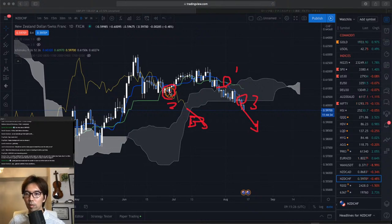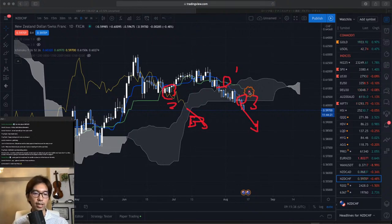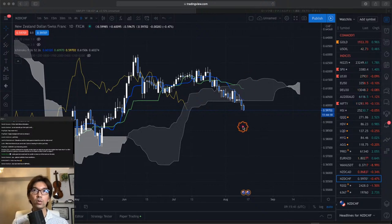Should we wait for Chikospan to break the Kumo for entry or not? We can enter at the breakout of the Kumo. Yesterday was a great chance to take a sell. Now it's going down, so I think we'd better wait for the retracement — for example, wait for the bounce of Tenkan-sen and take a sell from there. Now this is going down, so we don't want to jump into the market as of now.